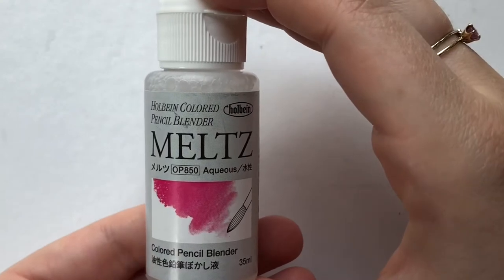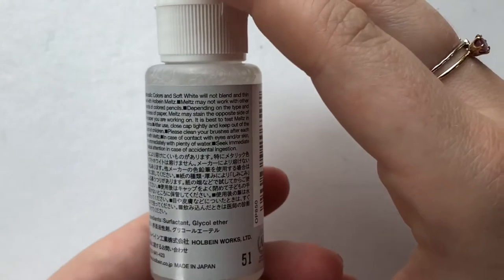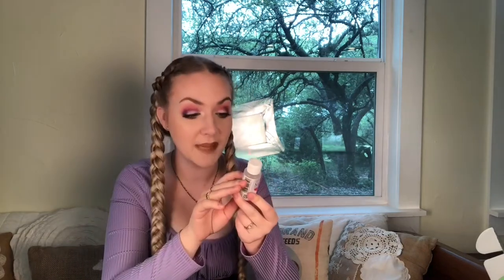This first product I'm pulling out is a colored pencil blender called Meltz. I've worked with mineral spirits before for colored pencil and I know that can be a little bit dangerous — some people like to wear gloves. Because of that, I was wondering if this was also dangerous, and it says on the back: in case of contact with eyes and or skin, rinse immediately with plenty of water. So I'll be careful with this, but it should be pretty cool.